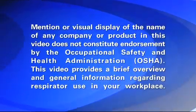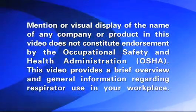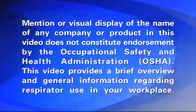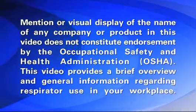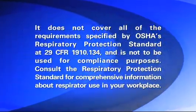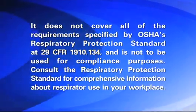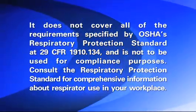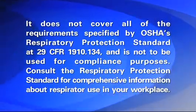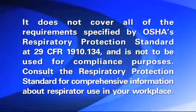Mention or visual display of the name of any company or product in this video does not constitute endorsement by the Occupational Safety and Health Administration. This video provides a brief overview and general information regarding respirator use in your workplace. It does not cover all of the requirements specified by OSHA's Respiratory Protection Standard at 29 CFR 1910.134 and is not to be used for compliance purposes. Consult the respiratory protection standard for comprehensive information about respirator use in your workplace.